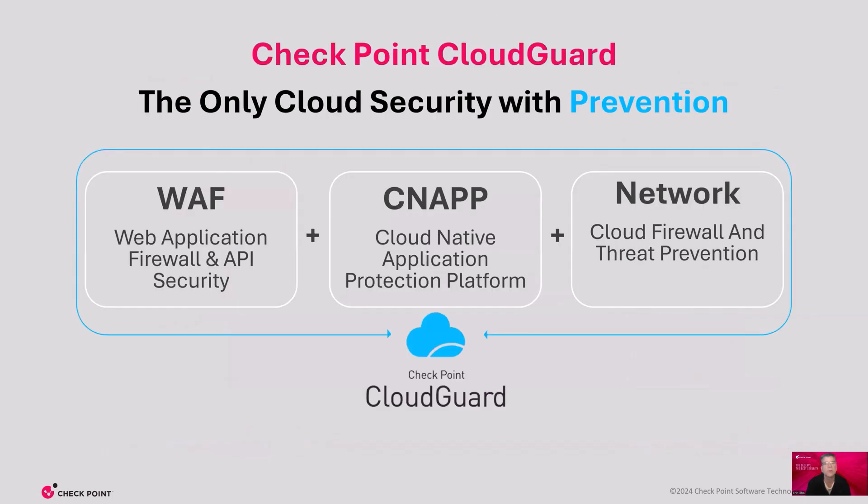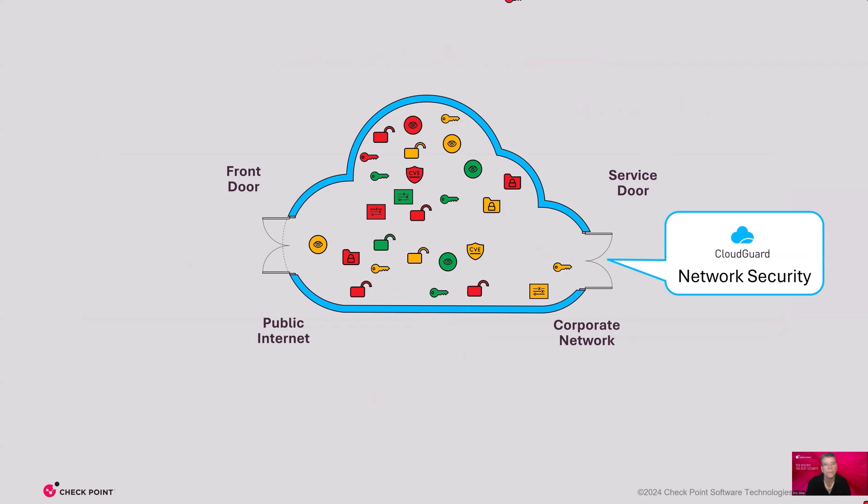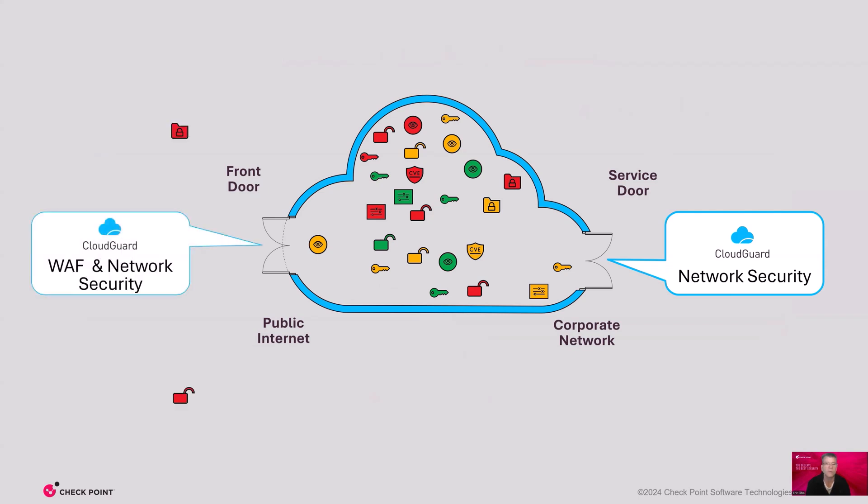To secure today's complex cloud environments, it requires three security domains working together. Checkpoint Cloud Guard unifies prevention-first security across WAF, CNAP, and network domains to seamlessly protect all your cloud and on-premises networks. Checkpoint Cloud Guard completely secures clouds. First, we are protecting the service door through network security, and then we add WAF to protect the front door and prevent malicious code from attacking our applications.